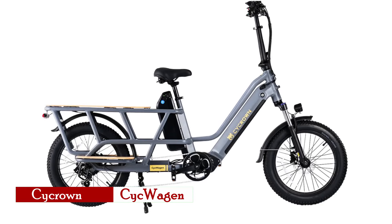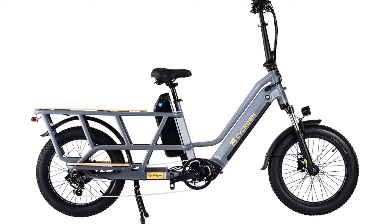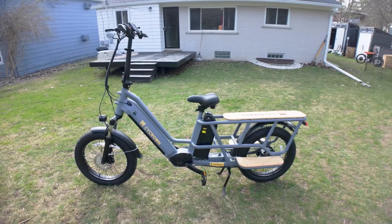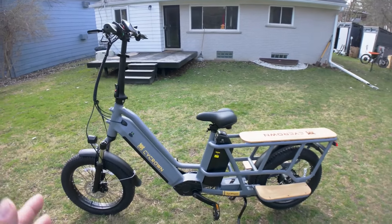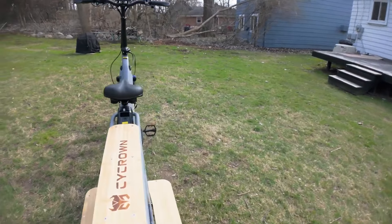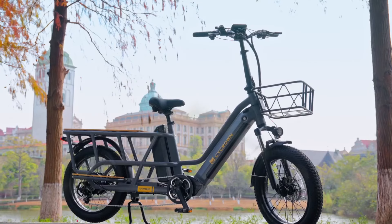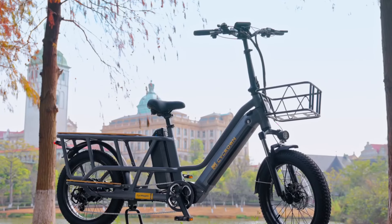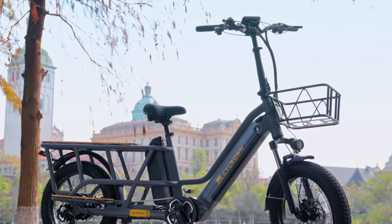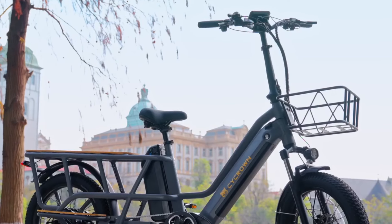The Cycron CycWagon cargo e-bike stands as a premier choice among fat tire e-bikes on Amazon in 2024, boasting cutting-edge specifications and distinctive features tailored for cargo use. Designed for versatile utility, the Cycron is propelled by a potent 750-watt motor, delivering exhilarating pedal-assisted rides for up to 120 miles with speeds reaching 28 miles per hour. Its dual battery system, comprising a 48-volt 10.4-amp-hour and a 48-volt 15.6-amp-hour, provides a substantial 1,200-watt-hour of power, ensuring extended journeys without compromise.